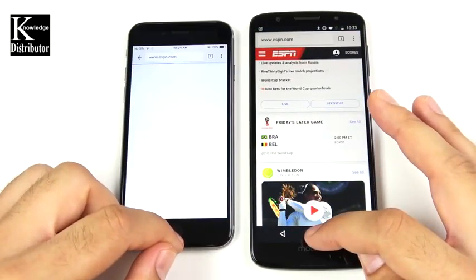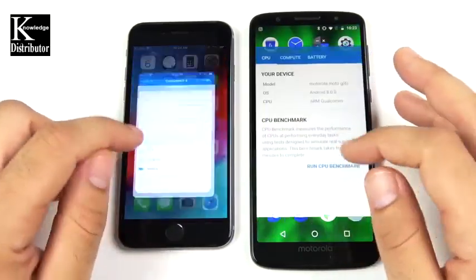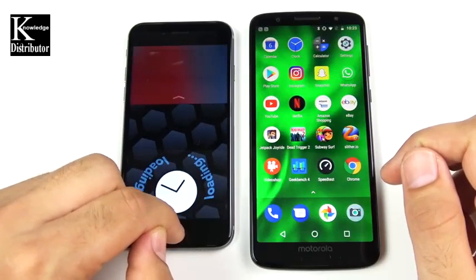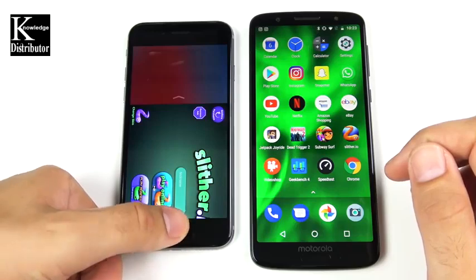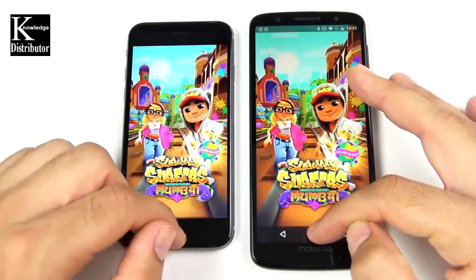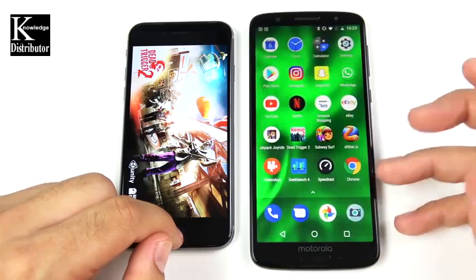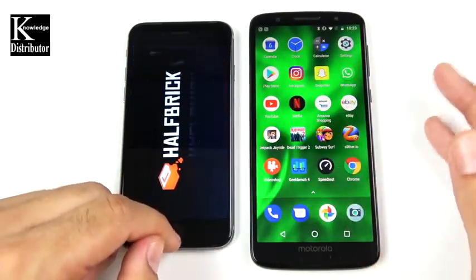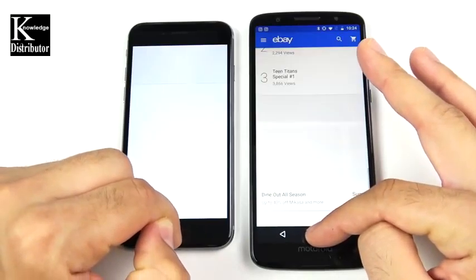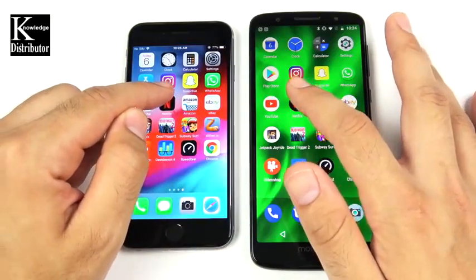Now running through apps again to check RAM management. Chrome reloads on the iPhone 6 right off the bat — 1 gig of RAM versus 3 gigs. Speedtest and Geekbench are about the same. Video Shop both have open. Slither: the Moto G6 holds it but the iPhone 6 has to reload. Subway Surfers both have to reload. Dead Trigger: Moto G6 goes back to home screen — not holding it in the background. Jetpack Joyride both reload. eBay reloads on both.